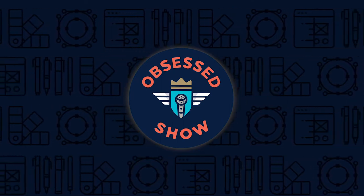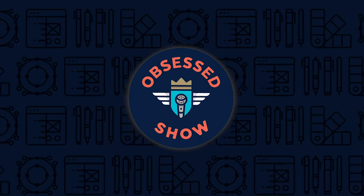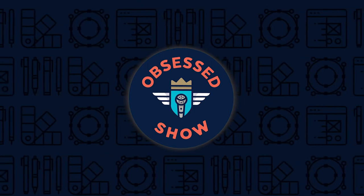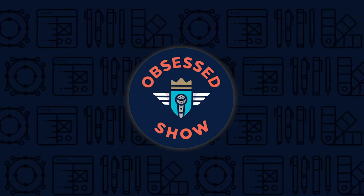Let's talk about today's episode. Today on Obsessed Show, we're talking with Brett Zucker, CMO at Monotype. When most of you think of Monotype — especially you graphic designers and branding types — you will think design.